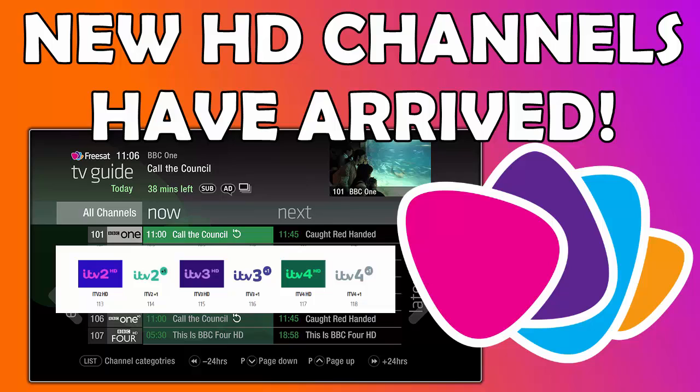A lot of Freesat users have been asking for Channel 4 HD — unfortunately there's still no news on that at the moment. It's still only available in SD on channel 104, although you can do a manual scan to get it on a higher channel. However, it has been testing for quite a while on Freesat, so it does seem to be in the pipeline — just not available just yet.